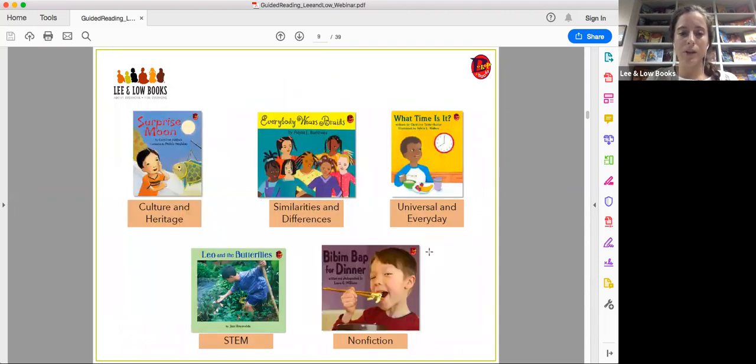Our Bebop Books cover a range of themes that all relate to what children go through on a daily basis: culture and heritage, appreciating similarities and differences, universal and everyday topics, science and STEM, and nonfiction books about food or different routines. You can always look on our website for something specific or reach out to us for help finding what you're looking for.